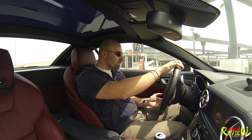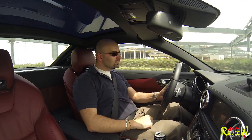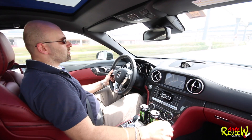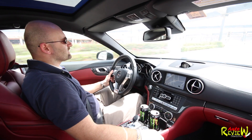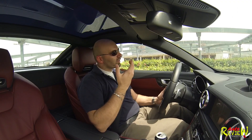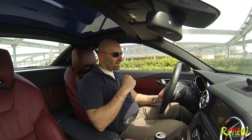It drives really well — listen. Perfect, it sounds amazing. It has this very deep V8 rumble — I don't know exactly how you say it in English — it's really nice.